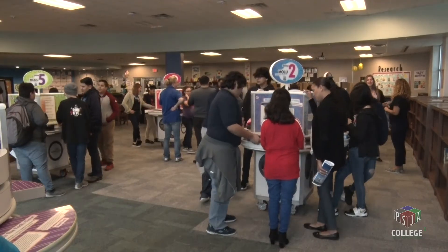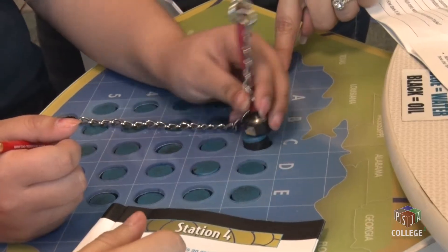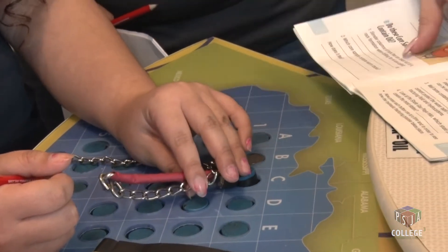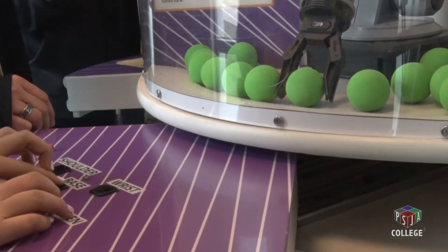We had the mobile oil field learning unit visit us. It was sponsored by Halliburton, and it was pretty much six stations, with each station having four mini stations, so students got to rotate through ultimately 24 stations where they got to learn about oil refinery, fracking, and just everything having to do with the oil industry.